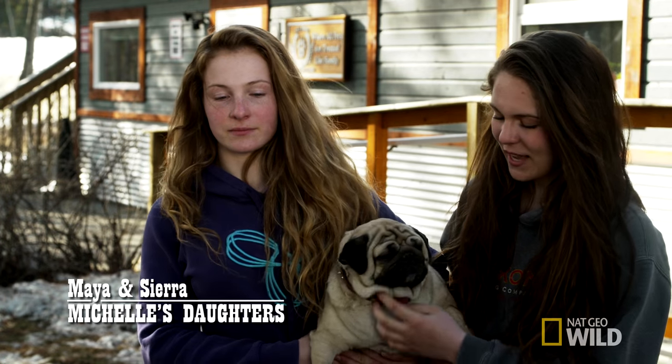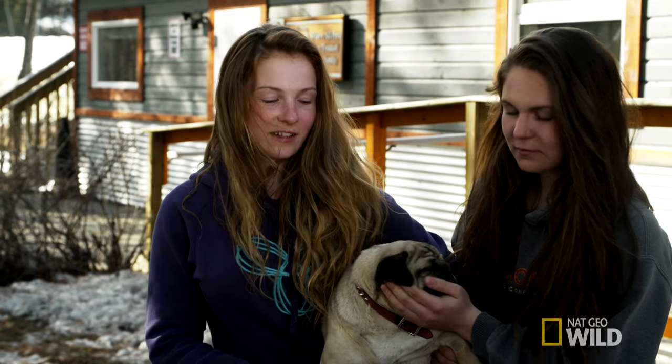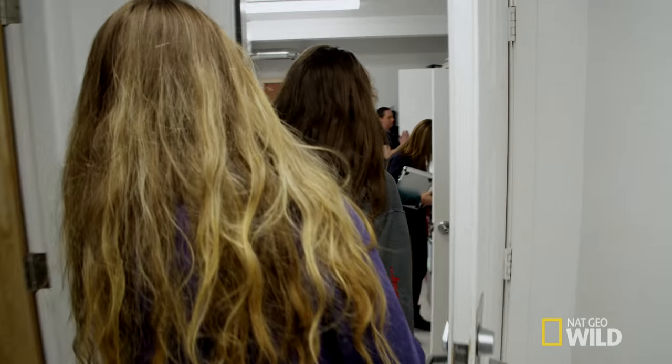We're coming into All Paws today because Daisy Mae's eyes have been bugging her. I went home at lunch and I saw her laying on her bed, and she couldn't open her left eye, so I thought we should bring her in after school.